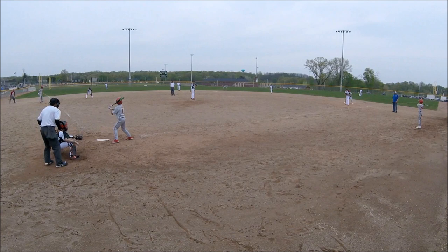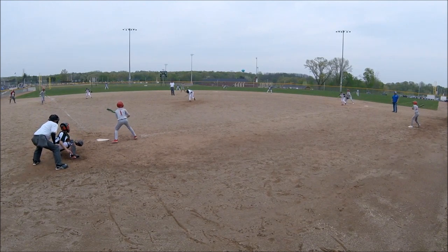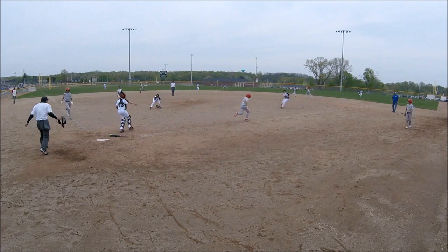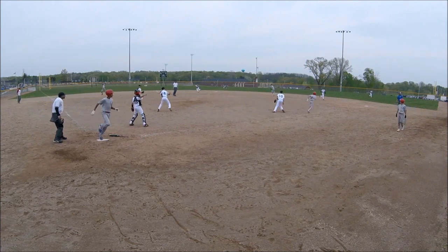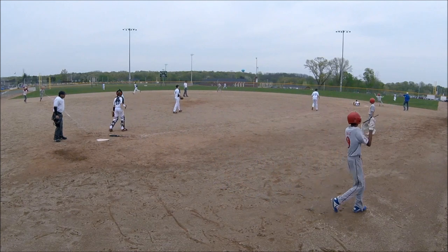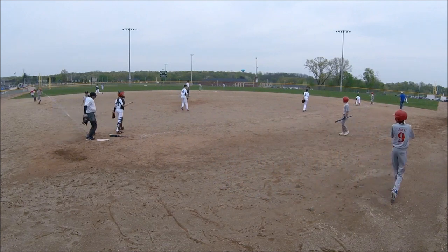All of this, of course, relies on an umpire knowing the rules, which isn't always the case in youth baseball. But baseball is an imperfect game, and if your umpire gets it wrong and a respectful discussion can't resolve it, then move on. No need to act like a fool.